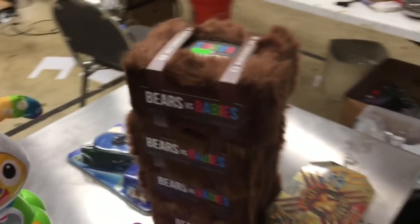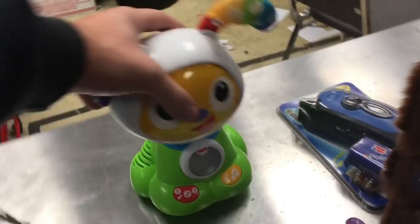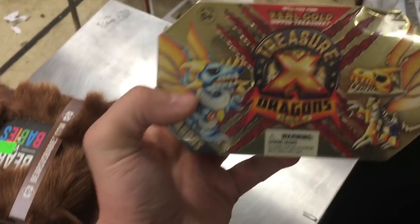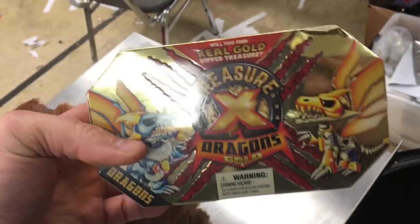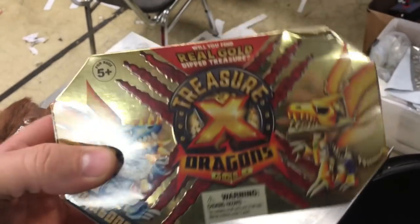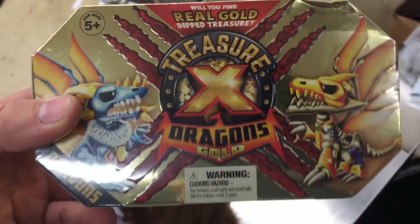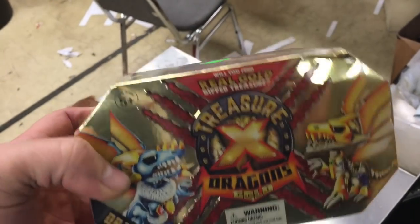This is what I got at the first stop. We have these Bears versus Babies — four of those, five bucks a piece; they'll sell for 20 to 25 bucks a piece. This is a Beat Bow Wow toy — it'll sell for about 30 bucks. That Polaroid camera should go for about 60 bucks. Hip Hop Dance Experience goes for about 15 bucks. This one goes for about 20 to 25 bucks, but I think I might hold onto it until it's discontinued because it just strikes me as the kind of thing that's going to go up in value. It says real gold Treasure X Dragons — it just seems like a good gimmick to cash in on when they are no longer selling them at retail price.